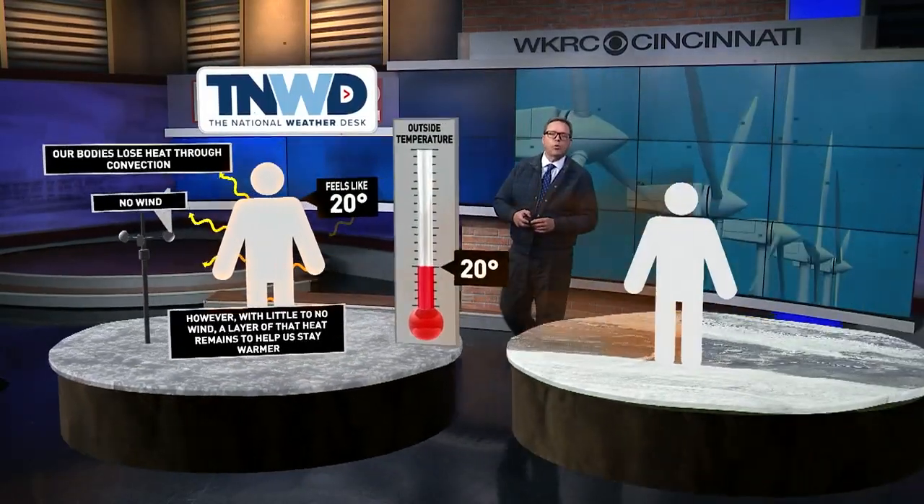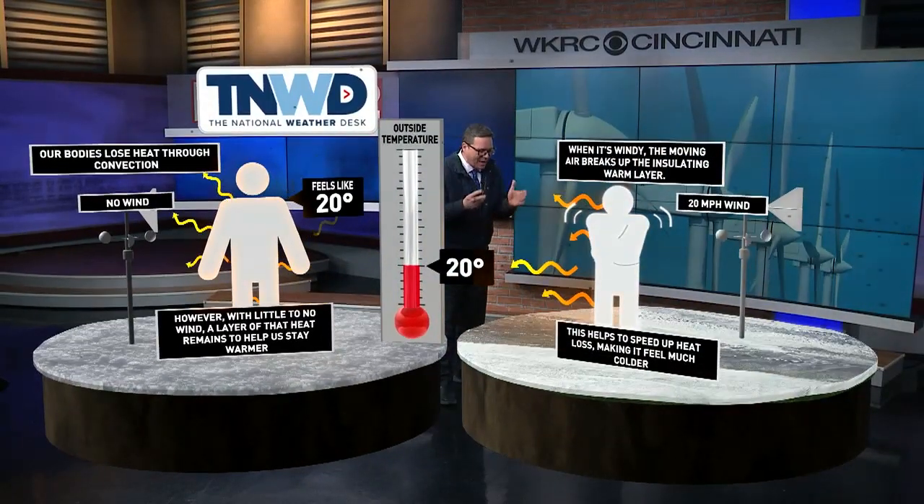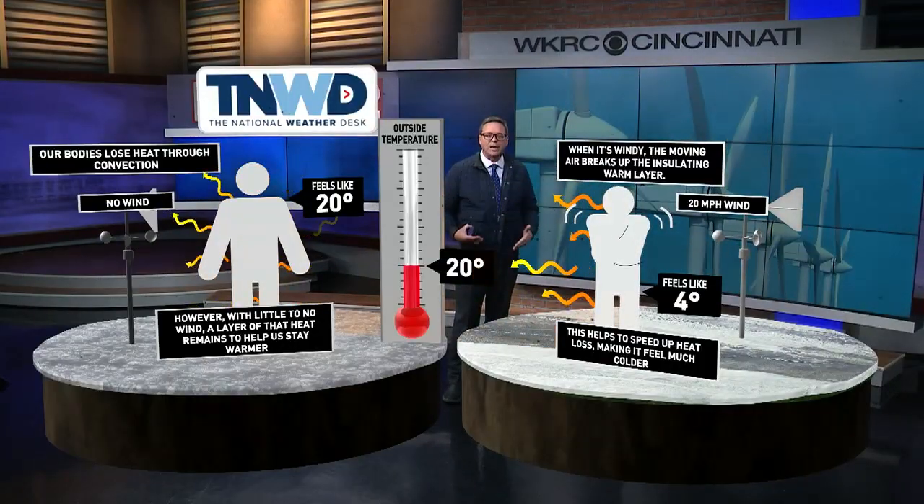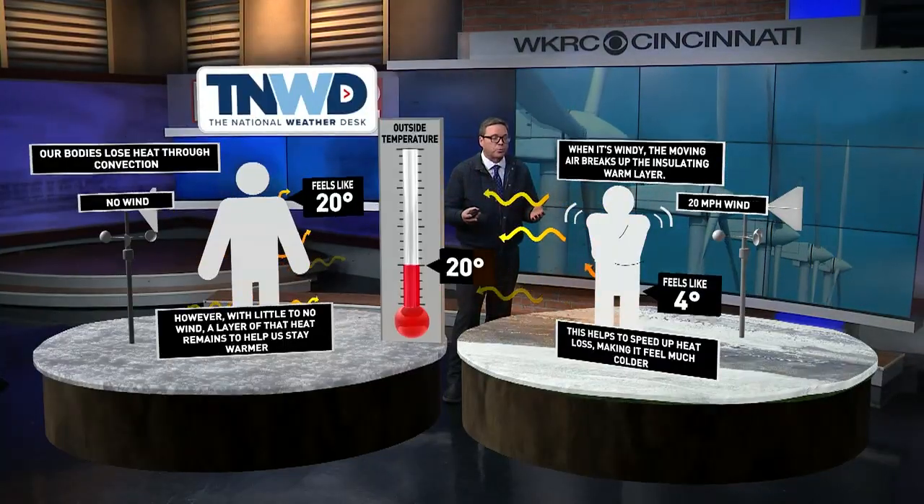But when you add wind to the equation, it changes everything completely. That wind disrupts that little layer of protective heat that surrounds our bodies. So let's say the air temperature dips to 20 degrees, but you've got a wind of about 20 miles per hour.